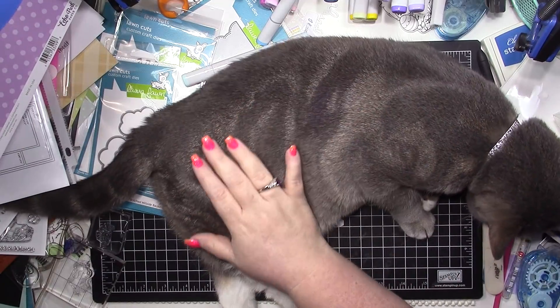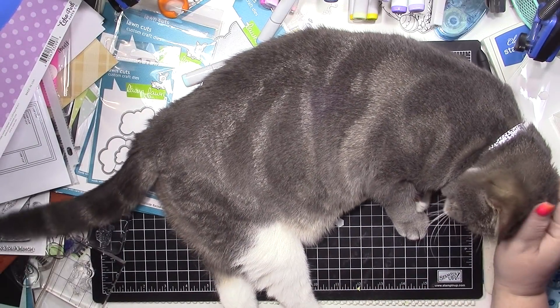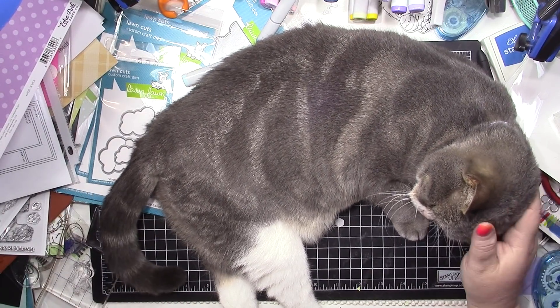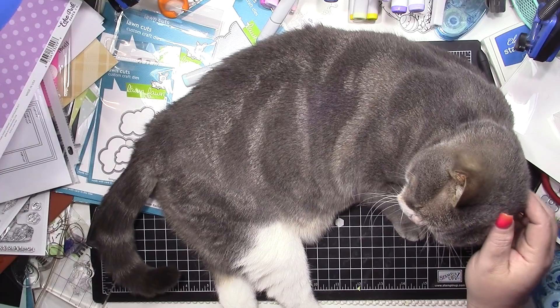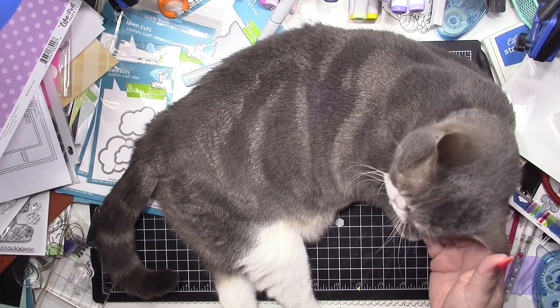You're just highlighting how messy mama's desk is and how much I need to clean my craft room. Did you know that's what you were doing? Yeah, you knew.